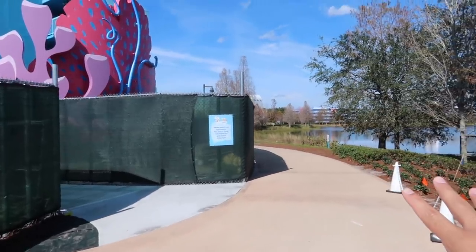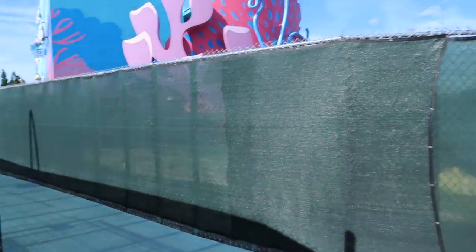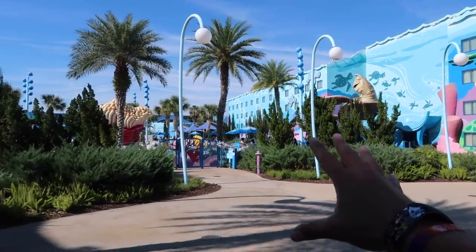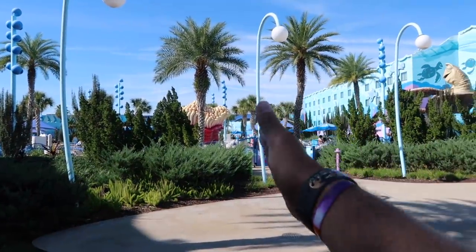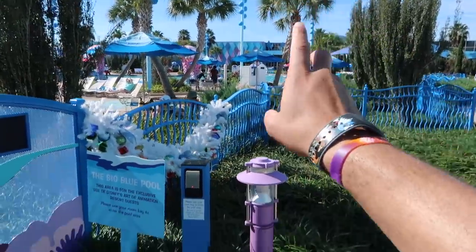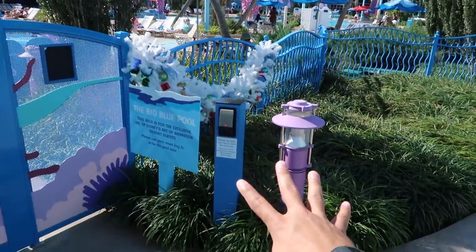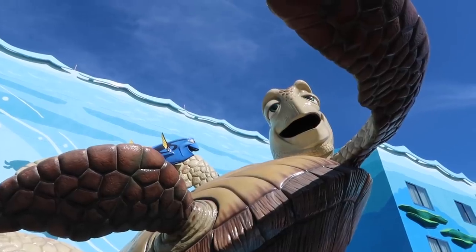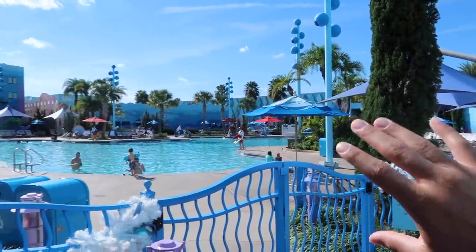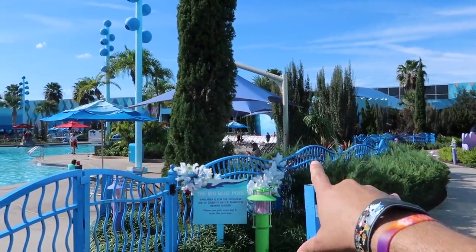Let's make our way over the bridge to Art of Animation. There's a bit of a mess right now because of construction near the gondola station, but don't let that fool you — it is still a beautiful resort with amazing theming. We're in the Finding Nemo section, which is the main section here at Art of Animation. Right here is the big blue main pool and the kiddie area. You do need a magic band to get into the pool — it's not like Pop Century's where you can just walk right in.